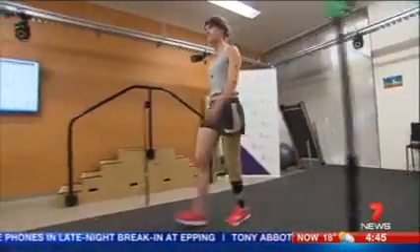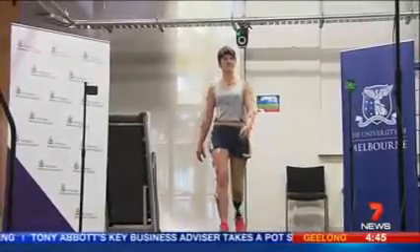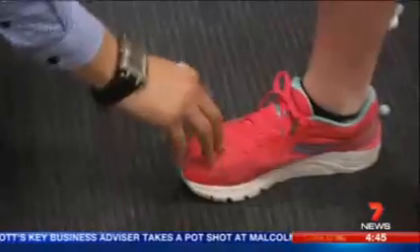Today, patient Zoe Creelman, who lost her lower leg in a boating accident, is being assessed so that her new prosthesis can be fine-tuned. She has been fitted with sensors so that her movements are captured by the infrared cameras around the room.